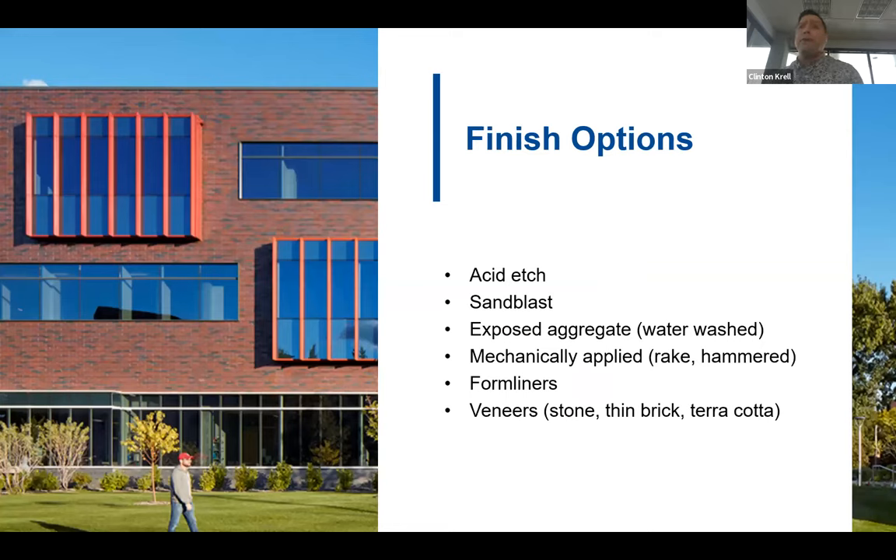Texture can be achieved by manipulating the exposed face of the precast. Finishes like acid etch, sandblast, exposed aggregate (also called water wash), and mechanically applied finishes like rake or hammered are processes done to modify the concrete surface. Form liners are used to cast the concrete against, with the concrete taking the shape of the liner. Veneers like stone, thin brick, and terracotta can be placed in the form and become integral with the precast concrete.